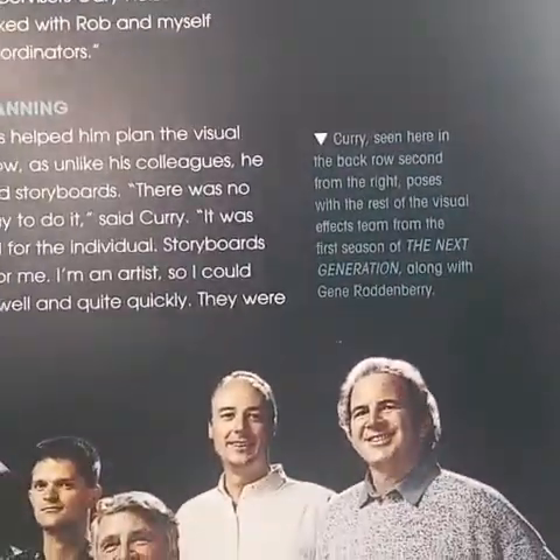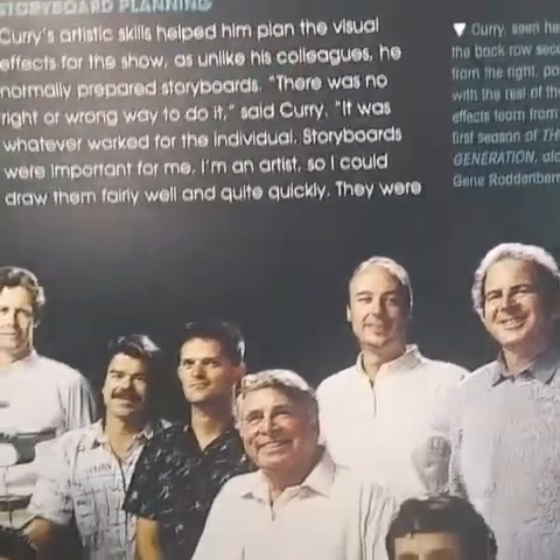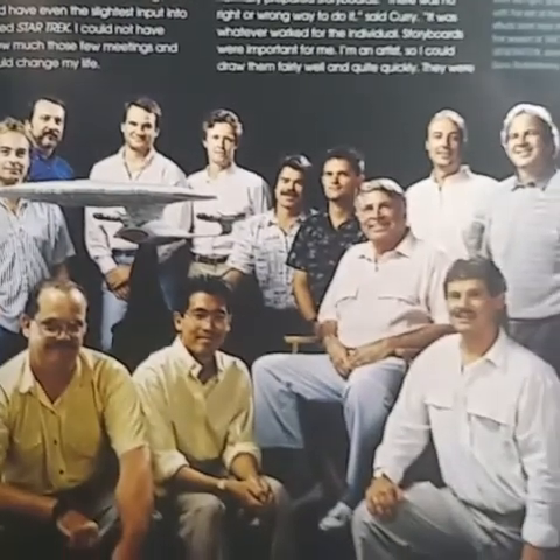Dan Curry, seen here in the back row second from the right, poses with the rest of the visual effects team for the first season of Star Trek: The Next Generation, along with Gene Roddenberry.